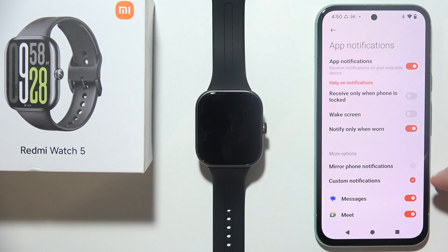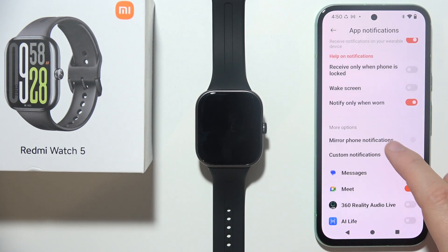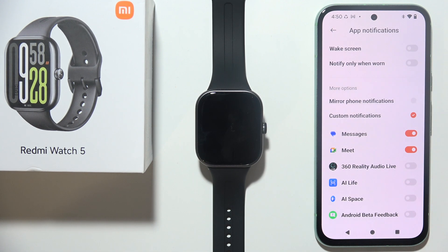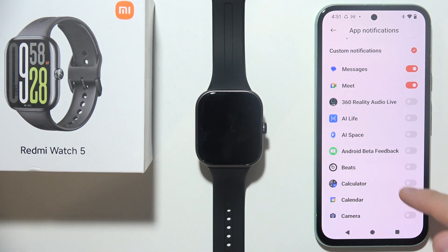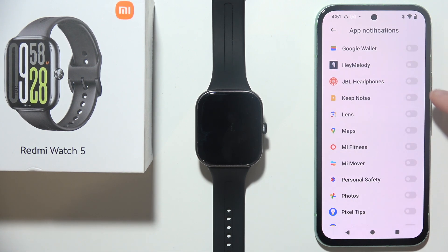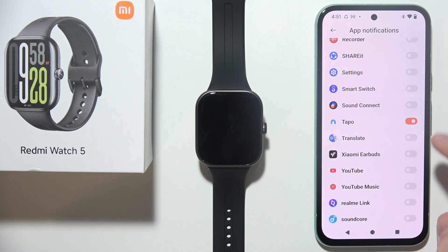When you turn them on, I can highly recommend you to switch off this switcher, and additionally turn off this one. Then check if you are using this one or this one. I can actually recommend you to set the custom notifications, and here just be sure that you turn on notifications from every application that you want to receive on your watch, one by one.